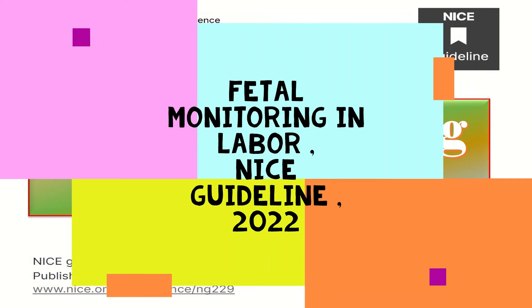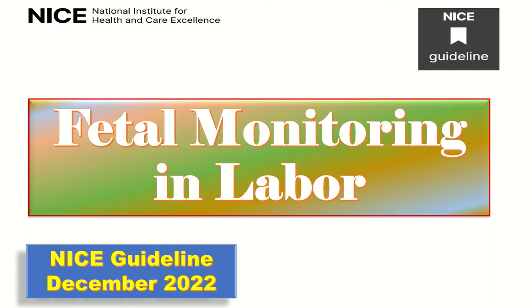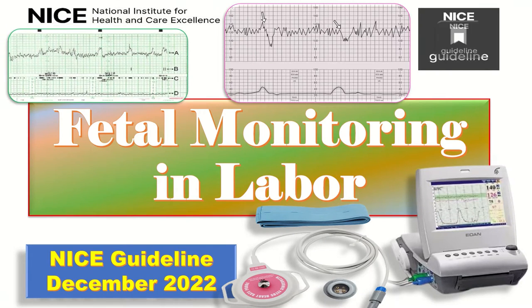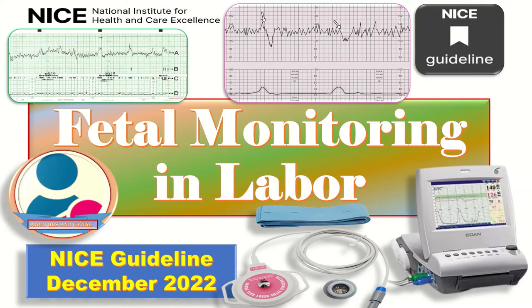Today we will talk about the NICE guideline about fetal monitoring in labor. Certain amendments were made in this guideline as compared to the 2017 fetal monitoring guideline, and we will specifically emphasize on those points here. This guideline was published in December 2022.